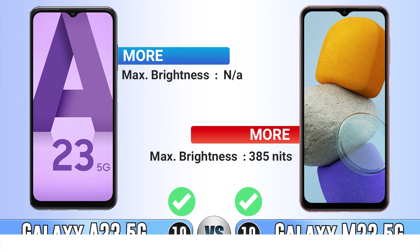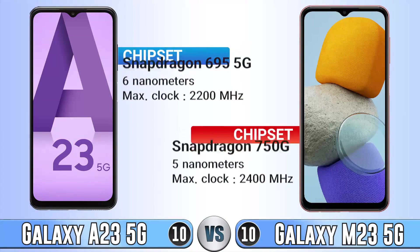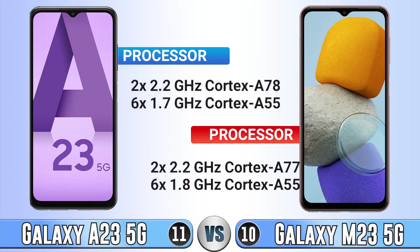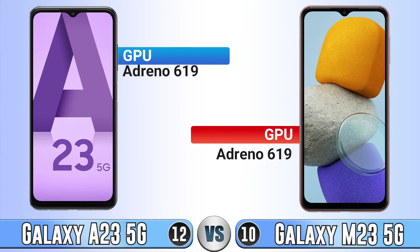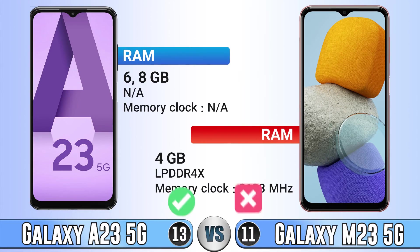Don't forget to like, subscribe, and turn on notifications. Now for performance — for chipset the A23 is better, and for the processor the A23 is also better. The GPU is the same on both. We don't know the RAM type of the A23 so we can't compare that, but in terms of RAM size the A23 is better.